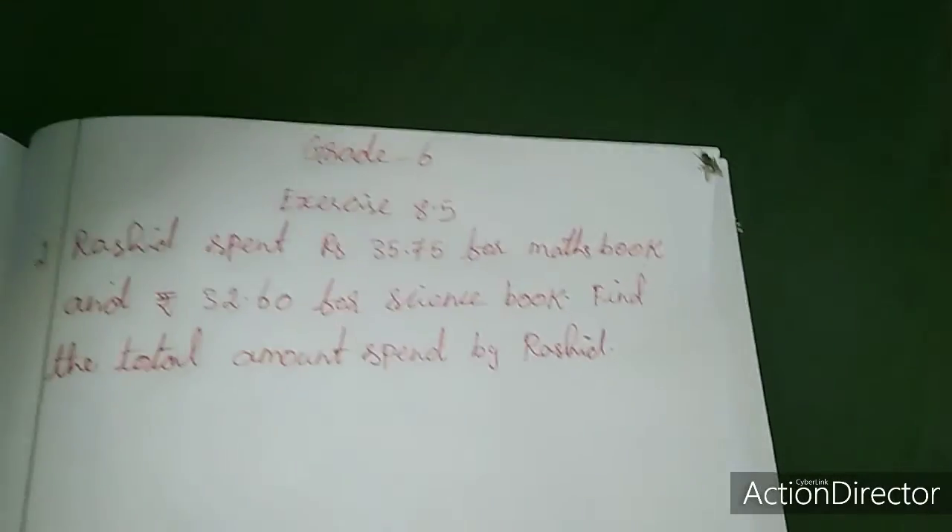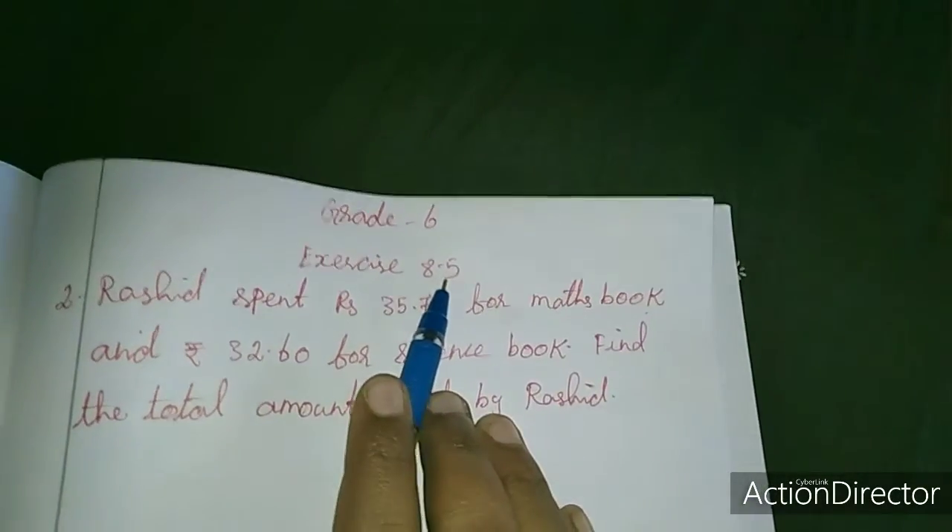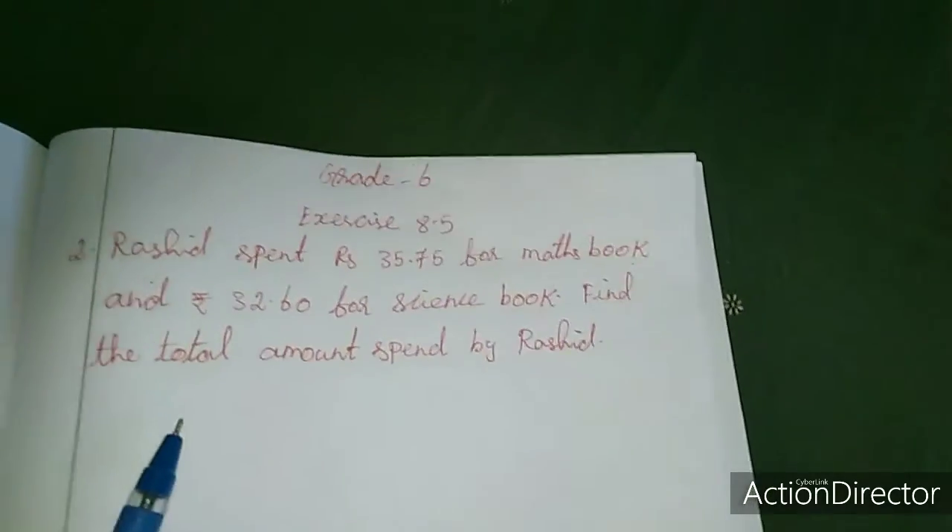Hi dears, in last class we completed exercise 8.5, the first sum. Now we will move to the second sum. In this sum I will write the steps alone. You have to add this.